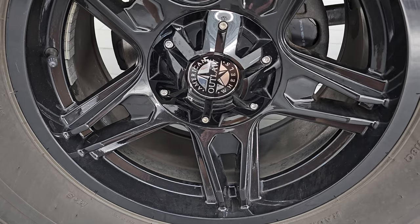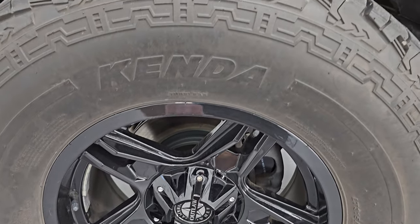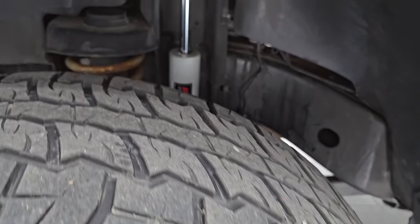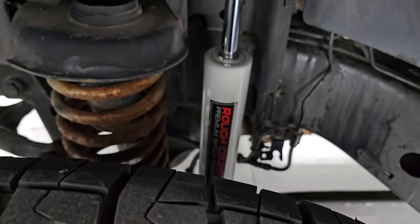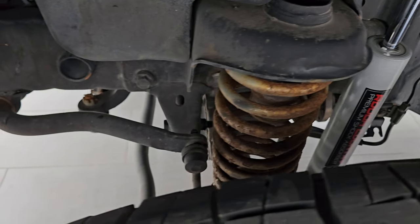It comes with some American Wheels Outlaw Edition painted alloys and Kenda Cleaver AT tires — LT315 70R17s. I would say they have right around half the tread left. It does come with a Rough Country suspension lift, and you can see the Rough Country shocks there.